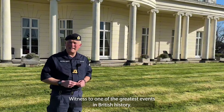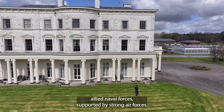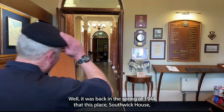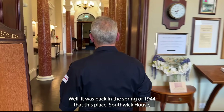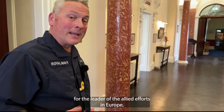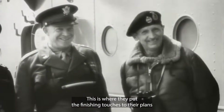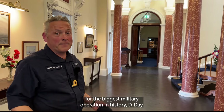Witness to one of the greatest events in British history. Under the command of General Eisenhower, Allied naval forces, supported by strong air forces, began landing Allied armies this morning on the northern coast of France. It was back in the spring of 1944 that this place, Southwark House, was designated as the forward headquarters for the leader of the Allied effort in Europe, General Dwight D. Eisenhower, and his Allied colleagues, Admiral Ramsey and Field Marshal Bernard Montgomery.